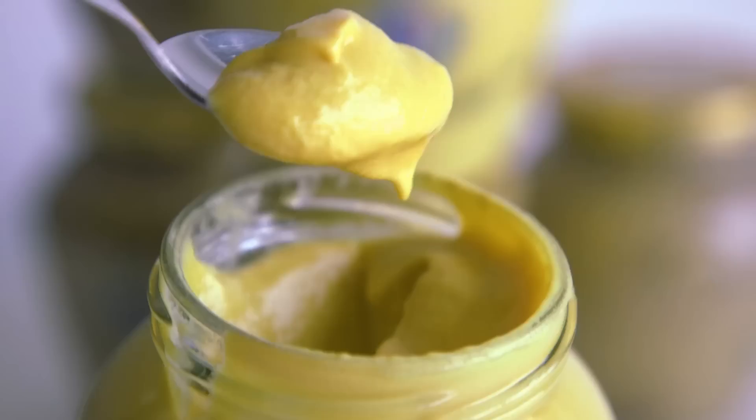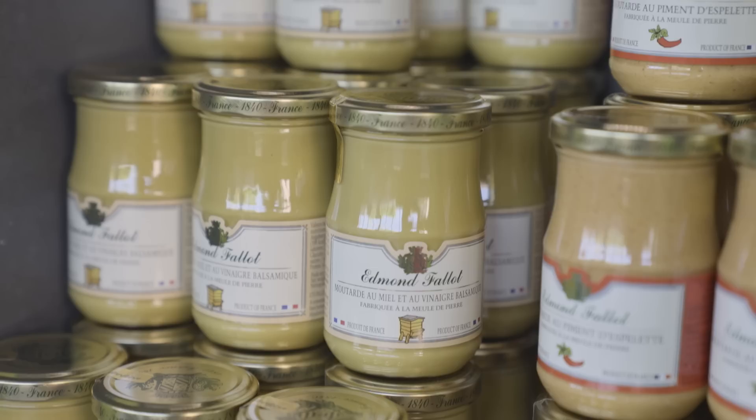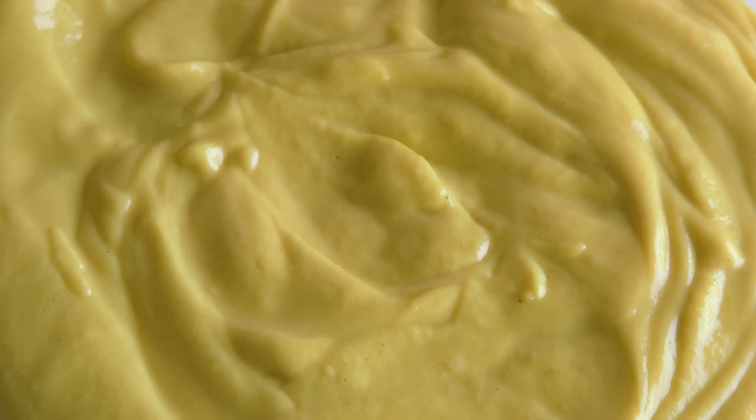Named after the town of Dijon, France, very few of the black seeds used to make Dijon mustard actually come from France. But the few jars made with local seeds will cost you up to six times more than average Dijon mustard. So what makes real Dijon mustard different, and why is it so expensive?